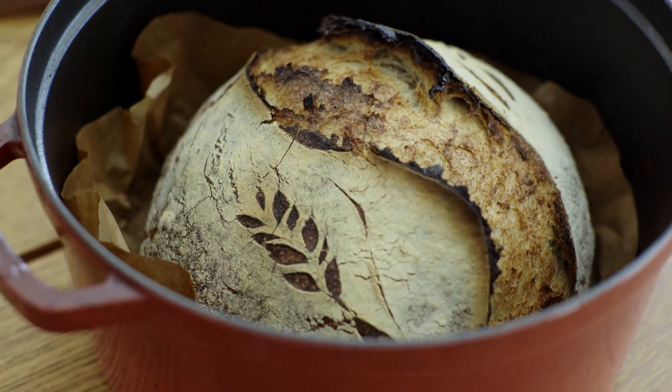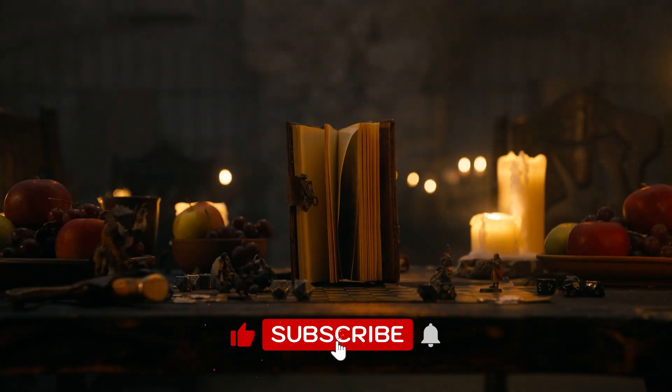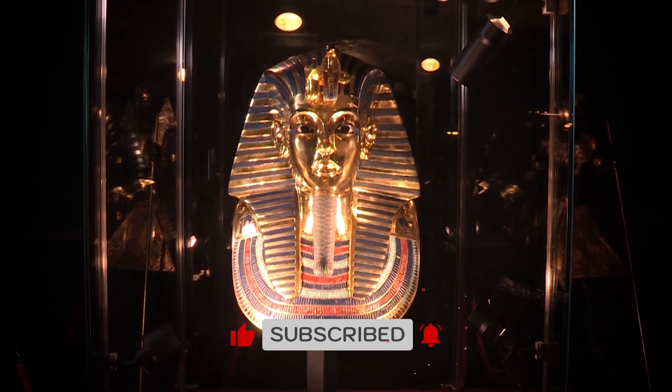Did medieval people truly master food preservation, or have we lost ancient knowledge that could change how we store food today? Tell us what you think, and remember to like and subscribe for more.